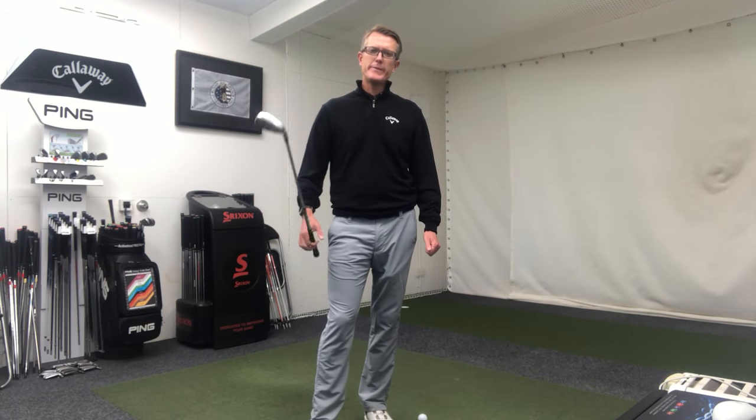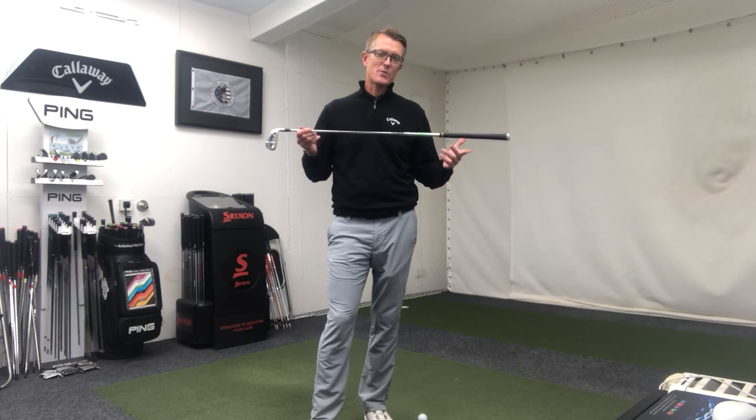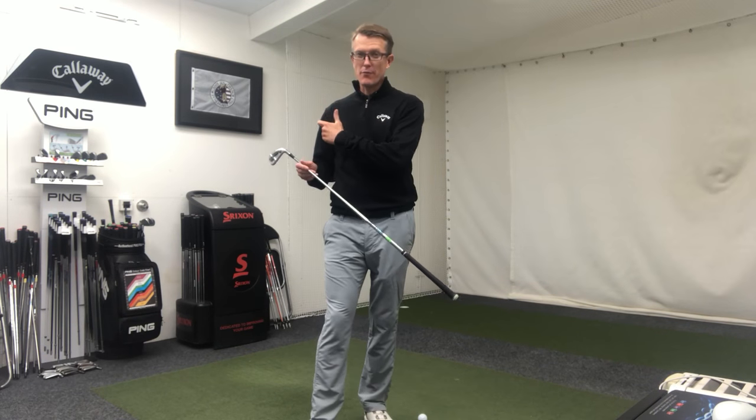Morning golfers, hope you're well, hope your golf's good. Today we've got a very simple tip for you this week. It's all about maintaining your posture while swinging the golf club through impact.